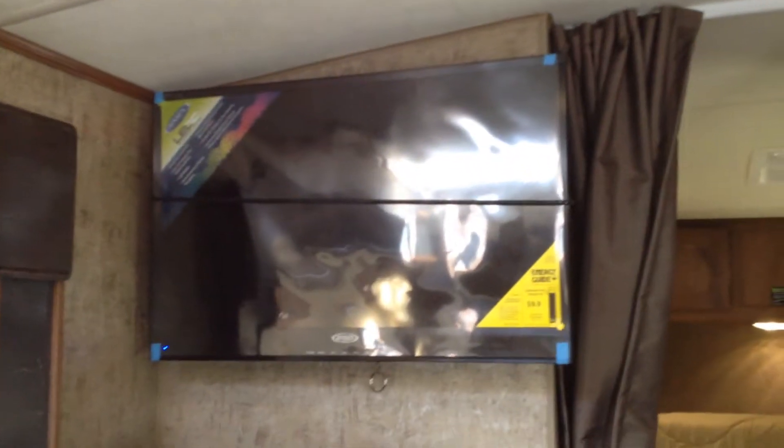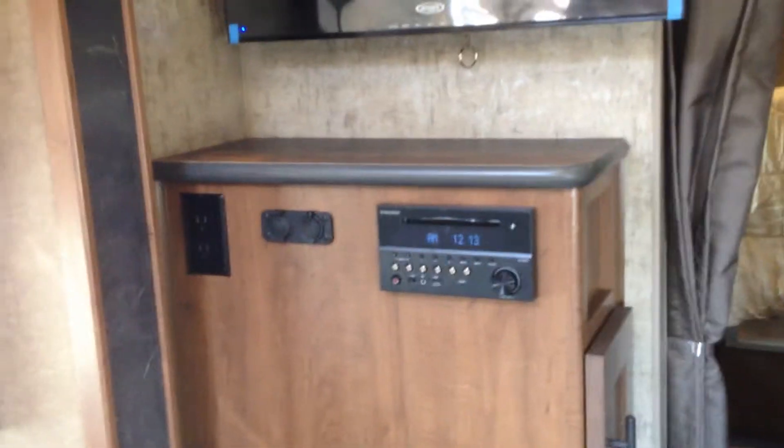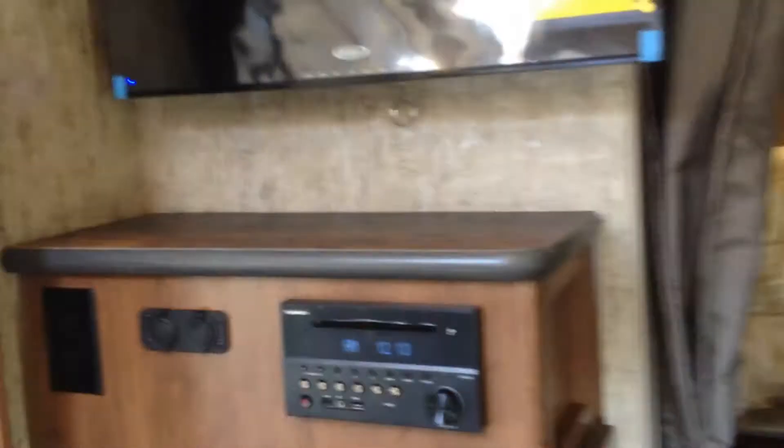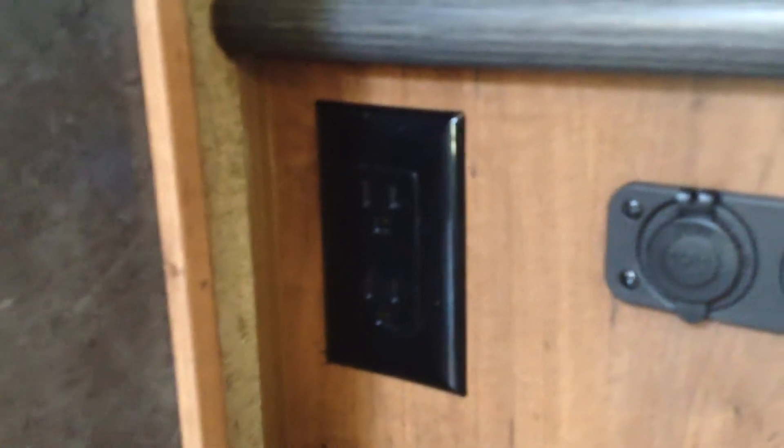12 volt TV — if you're dry camping, you can watch TV. DVD player right below with some extra plugs. We've got a USB port there and the extra 12 volt port, and of course 120 volt if you're plugged into park power.